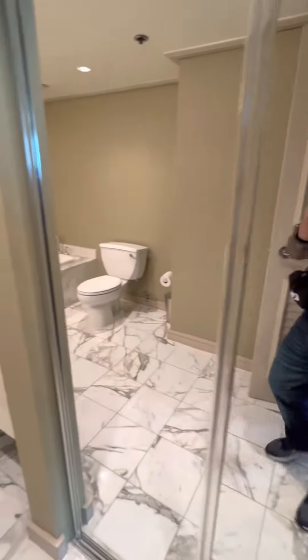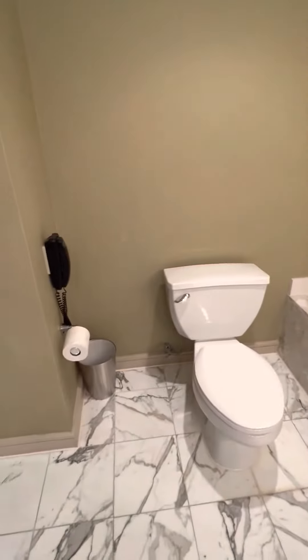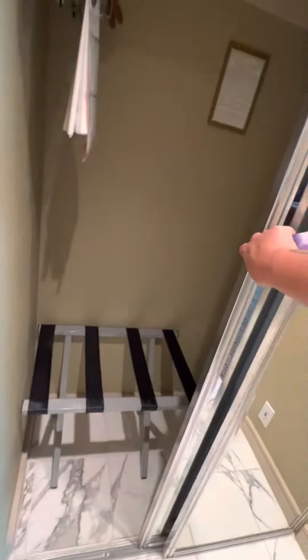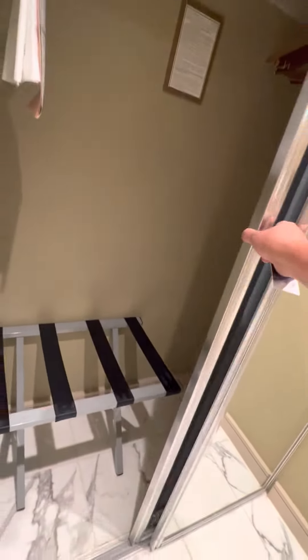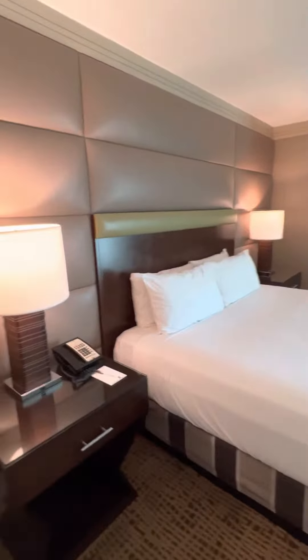Very nice — it's the top right there. Clean bathroom, clean hotel, and you have another closet right there to store your clothes.